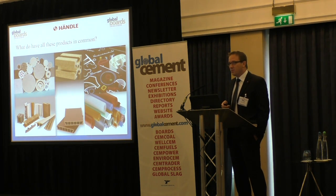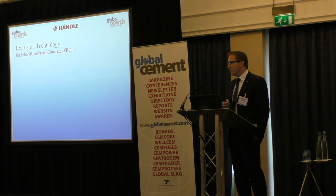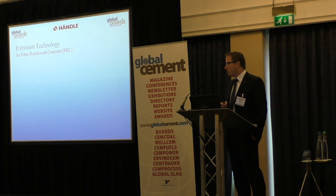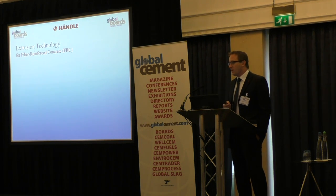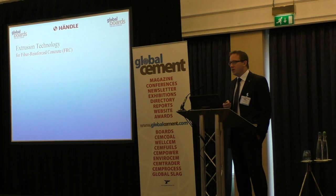We started with the extrusion of fiber cement already in the mid 1960s, at that time mainly using fibers of asbestos. This changed over the years. In the 1990s we improved developments again with some other companies and clients, and then started also to install a few manufacturing lines, mainly in Asia for the production of wall panels.